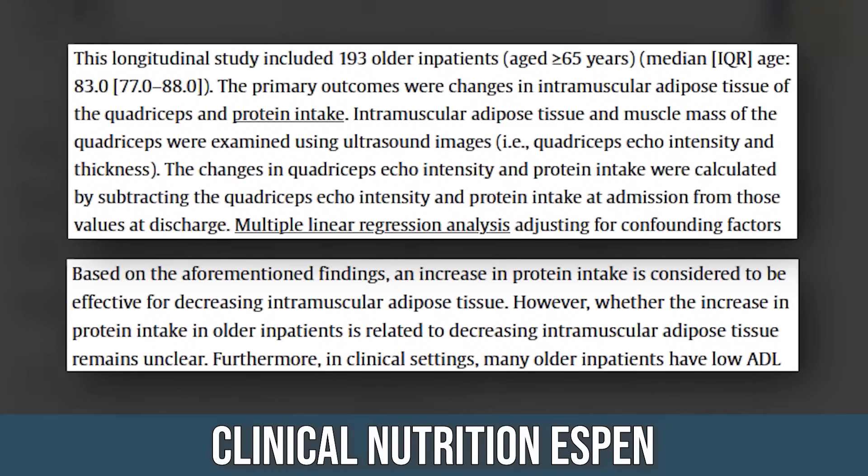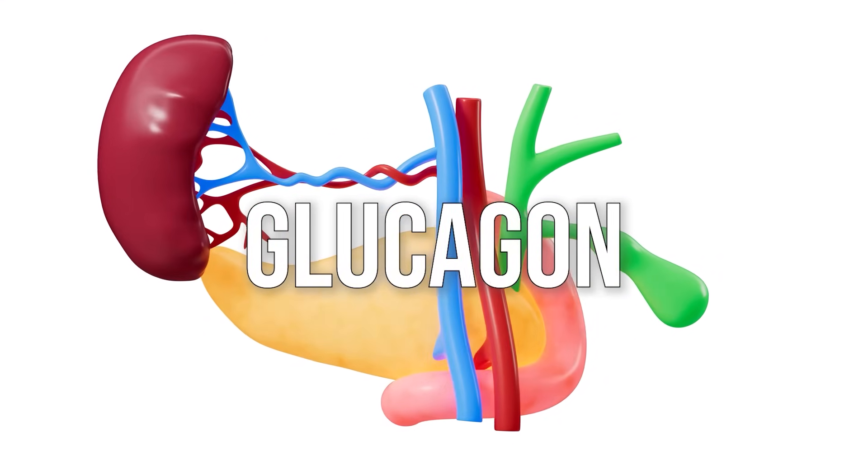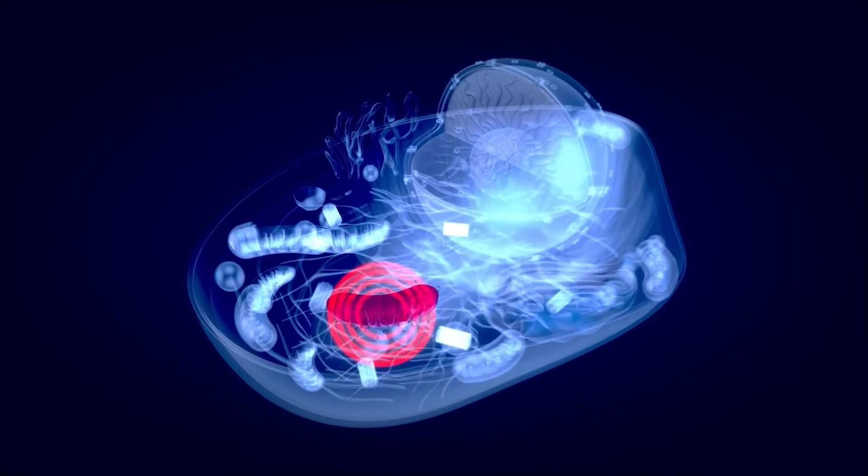A study in Clinical Nutrition ESPEN looked at 193 inpatients. They did ultrasounds on their muscles to assess density, fed them a high protein diet, and at the end of their stay found that echo intensity had decreased, indicating denser muscle — meaning less intramuscular fat. A high protein diet increases muscle protein synthesis, displacing fat, and creates an energy demand that uses fat as fuel. Protein also raises glucagon, triggering fat oxidation within the muscle, and leucine from protein induces mitochondrial biogenesis — more mitochondria, more places to burn fat.